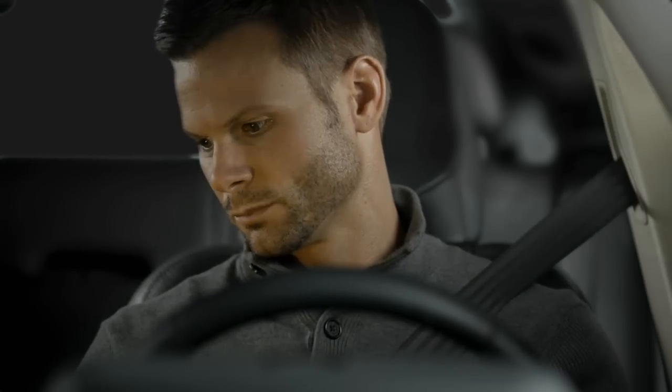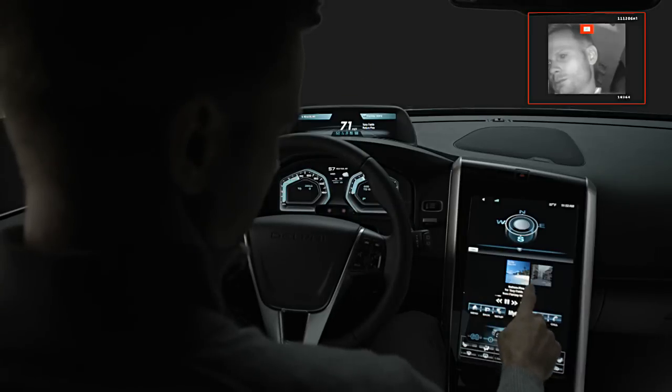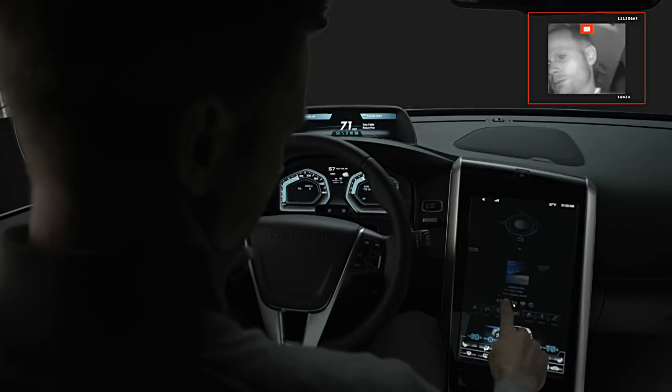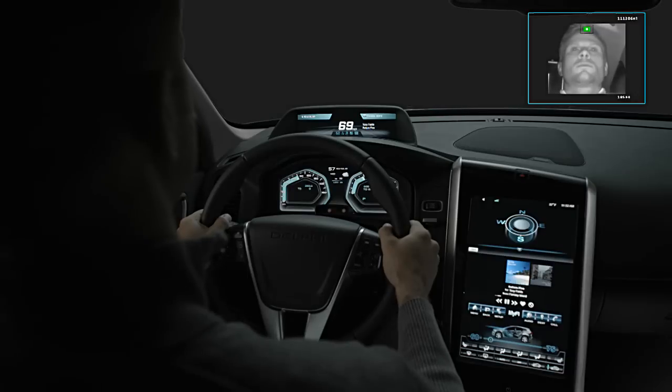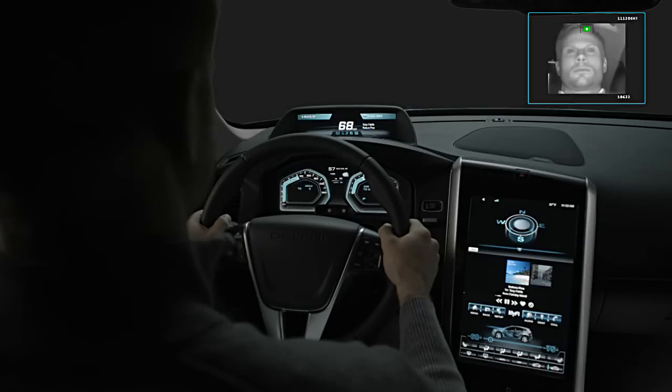If the driver doesn't respond to the flash, the system provides a more aggressive level of alert. The display dims and the system blocks the driver's inputs on the touch screen. Full system operation is restored once the driver is again paying attention to the road ahead.